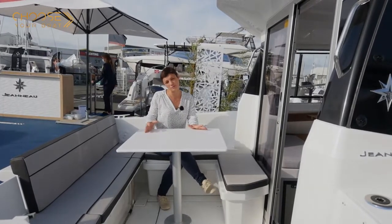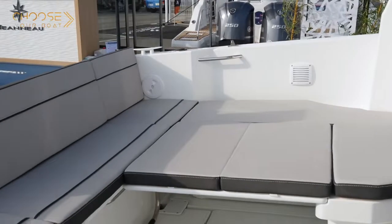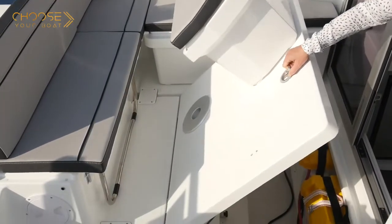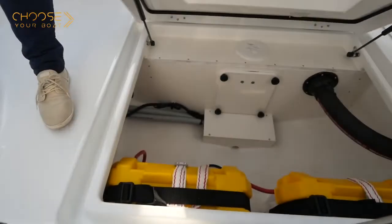Two table choices are available: an oval polyester table or a square table, which also serves as a support for cushions that make a large sunbed. Beneath the cockpit, there is a large storage locker where a separate compartment houses the fuel tank.